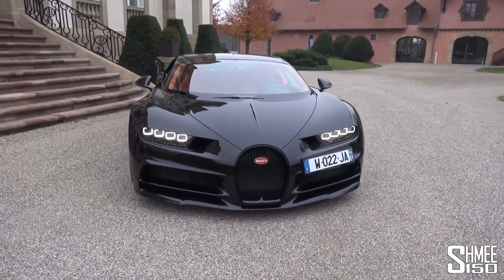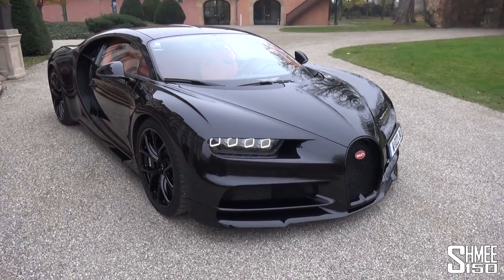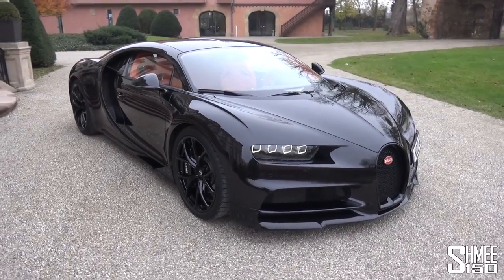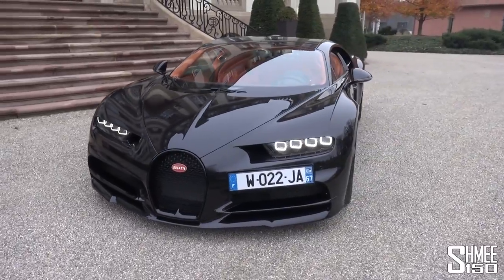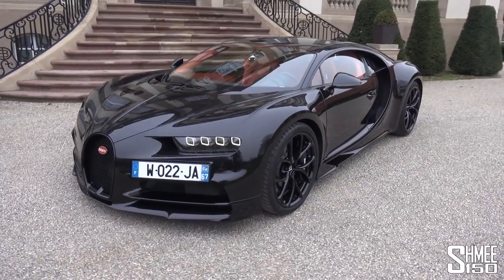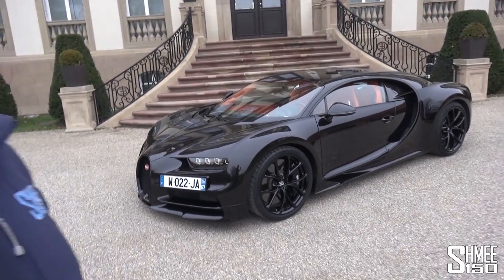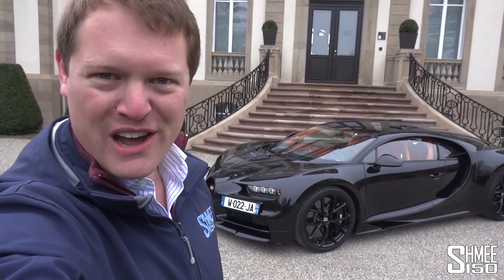The Chiron is soon to be joined in Bugatti's line-up by the Devo, but really this journey for the modern-day company started with the Veyron in the early noughties — a car that was the pinnacle of engineering in every possible way with its achievements, capabilities, performance, reliability, and the way it went about things. The Chiron then superseded the Veyron and took things to another level. But as you can probably tell, it is winter here and rather chilly, so let's find Andy to learn a little bit more and take this car out for a drive.